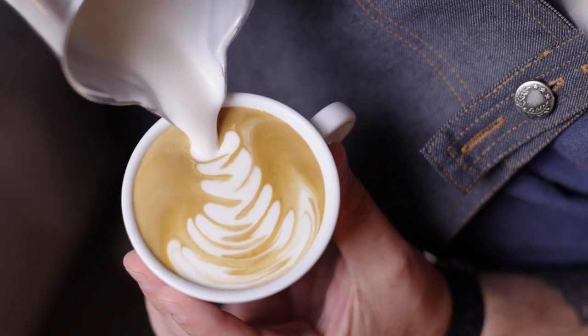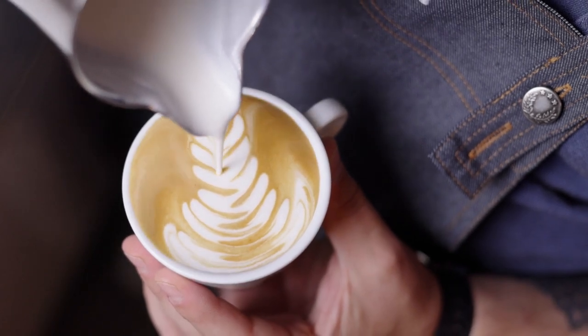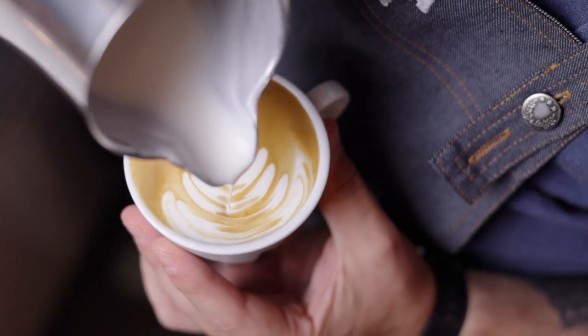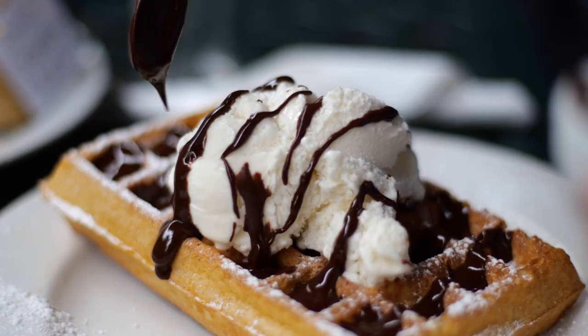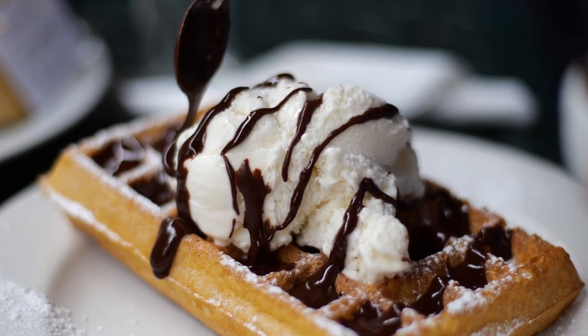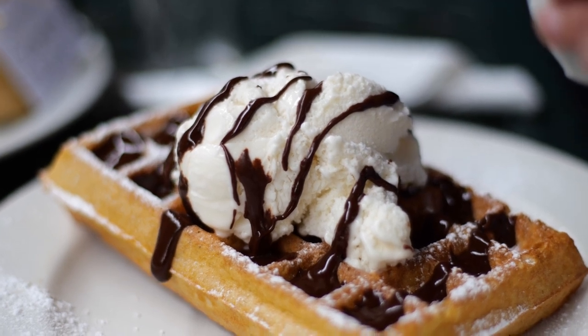No doubt about it, Branson has some great local coffee shops and cafes spread throughout the area. Today the Branson fam is going to take you to some of our favorite local places. We are going to leave off the chain coffee shops and restaurants, because when I visit somewhere new, I want to know what is local and what can I get here that I can't get anywhere else. So let's go get some coffee.